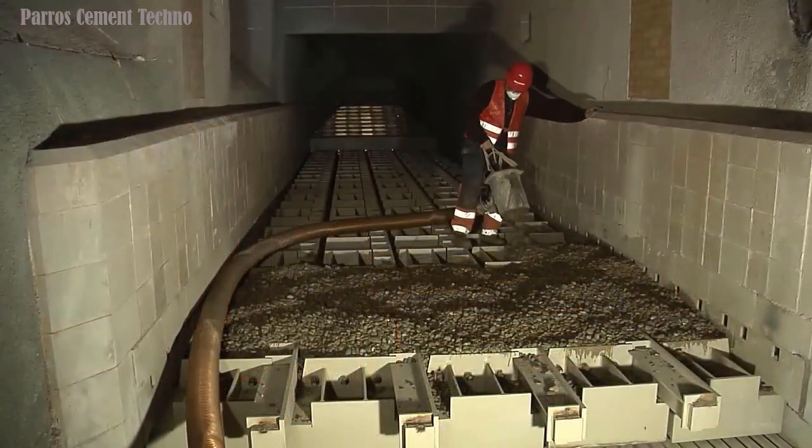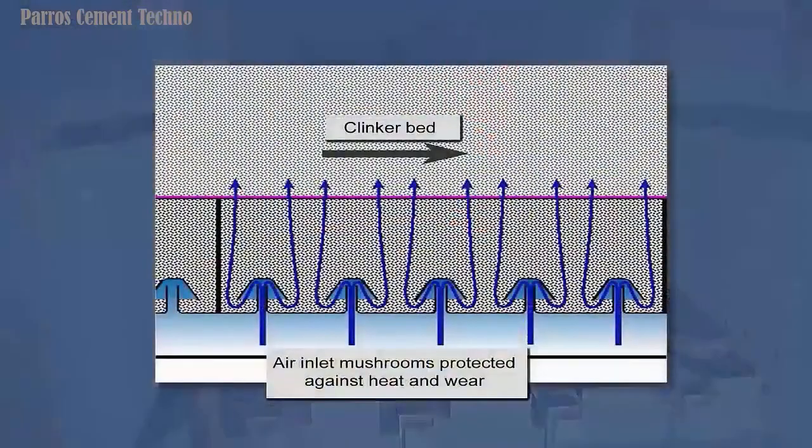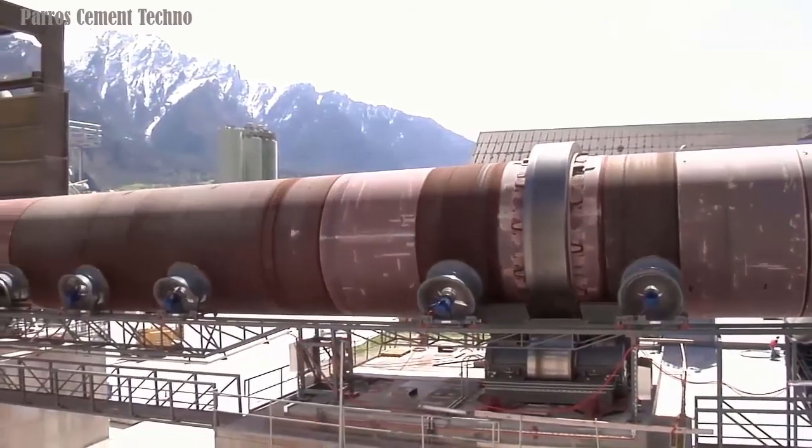In conclusion, whether it is a new plant or a conversion, the ETA cooler offers the most efficient operation in terms of installation, heat recovery, transport efficiency, reliability, and maintenance costs.